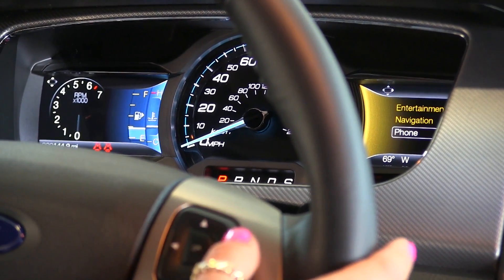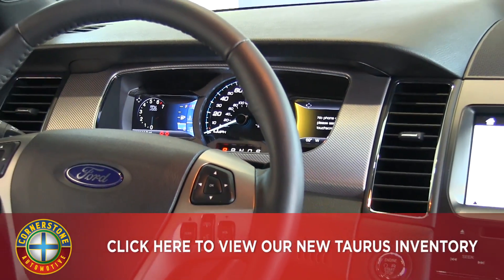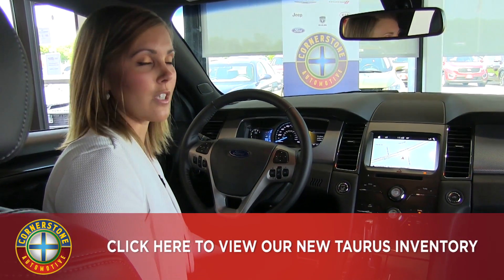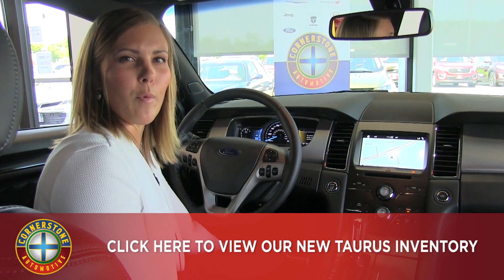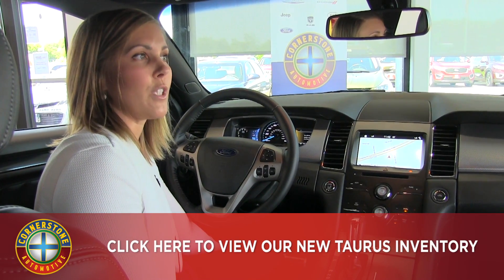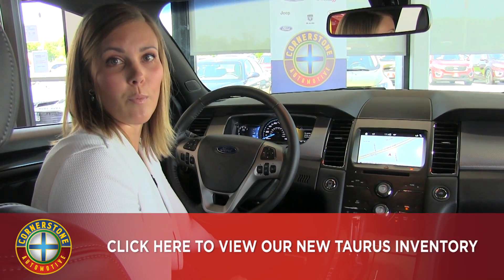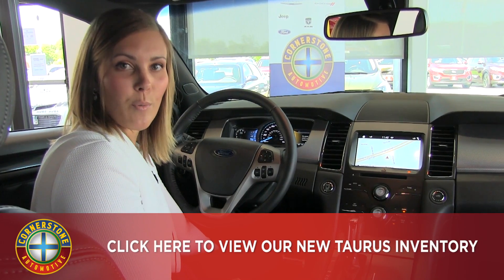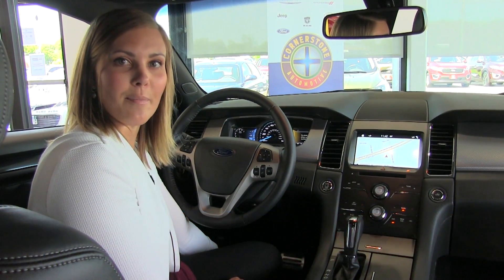As I mentioned, this is the SHO — a great option if you're looking for a full-size sedan with a bit more punch. We have a lot of different configurations available as far as engine and interior options. Feel free to give us a call at 763-441-2300, or visit our website at cornerstoneauto.com.